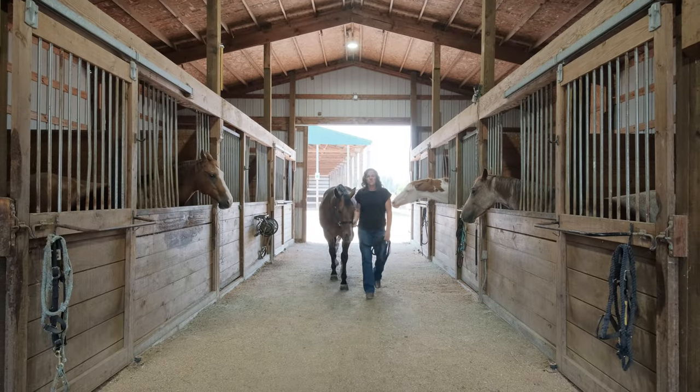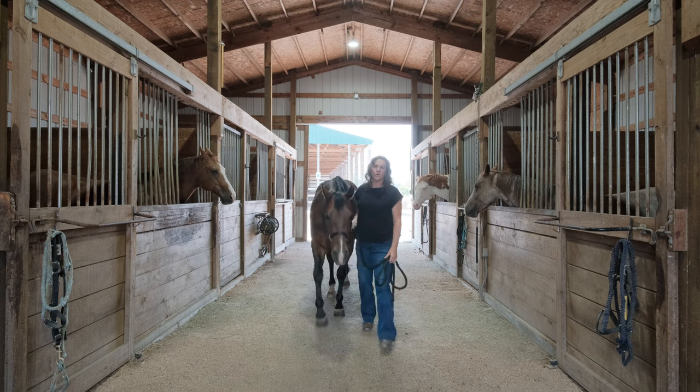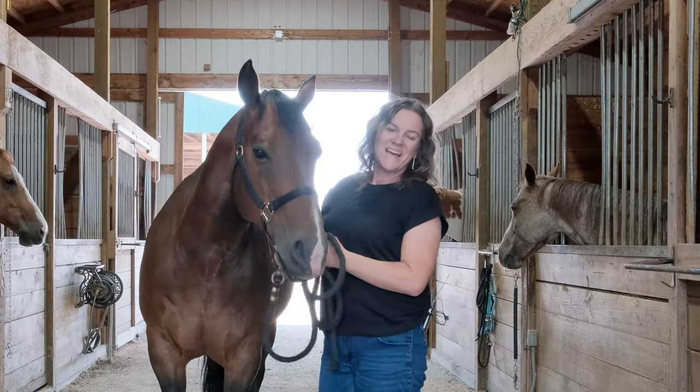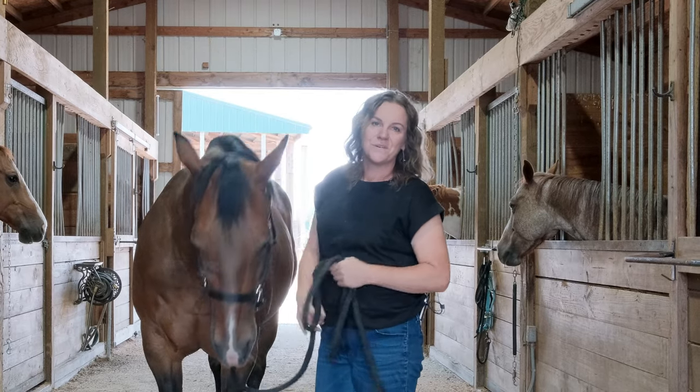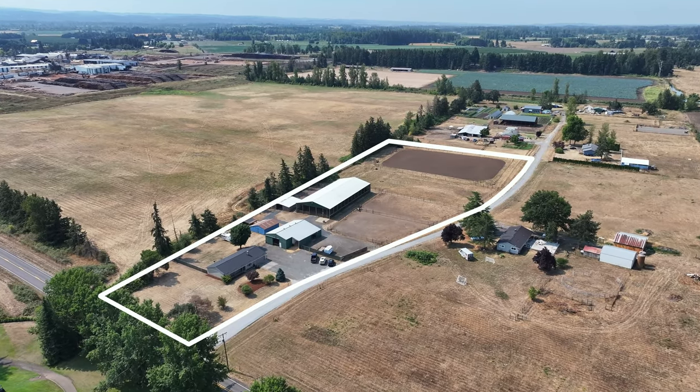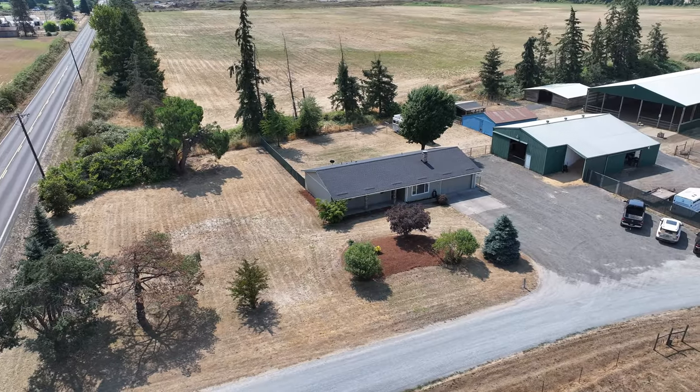Hi, I'm Jennifer Blake with Keller Williams Mid Willamette Oregon Farm and Home Brokers. This is JB and today I'm really excited to show you this great equestrian property on just under five acres at 28200 South LaConda Way in Canby, Oregon.